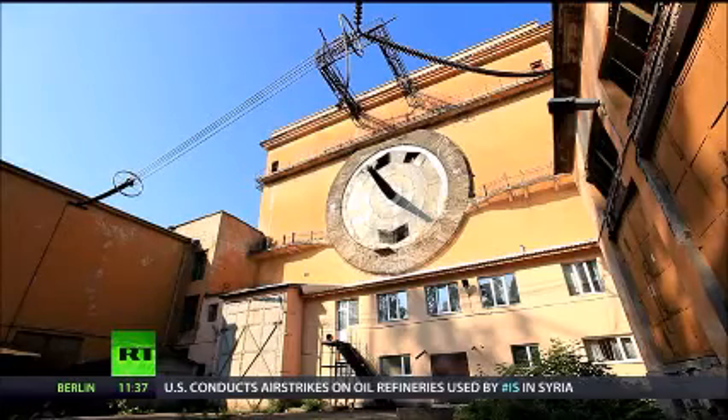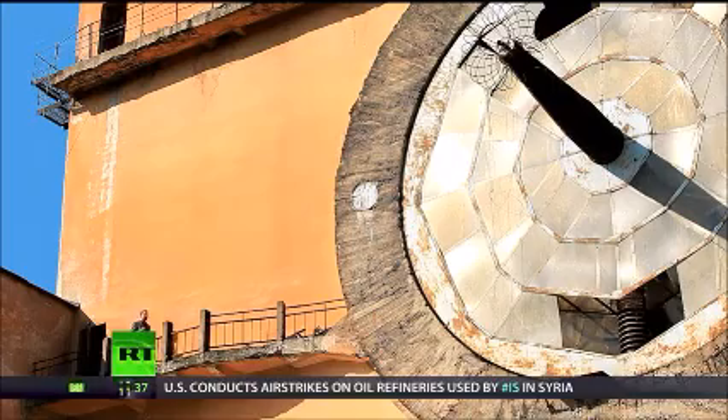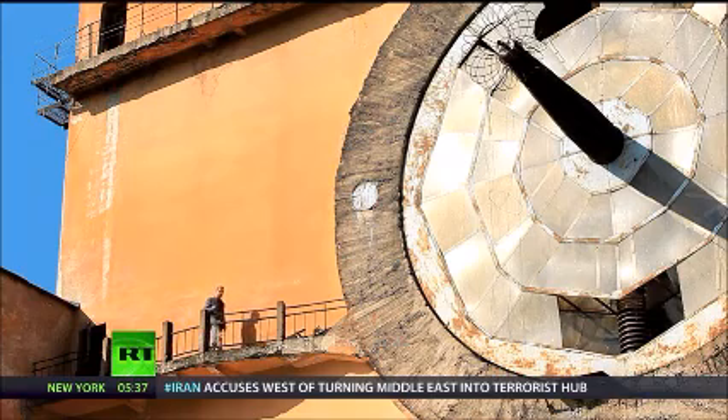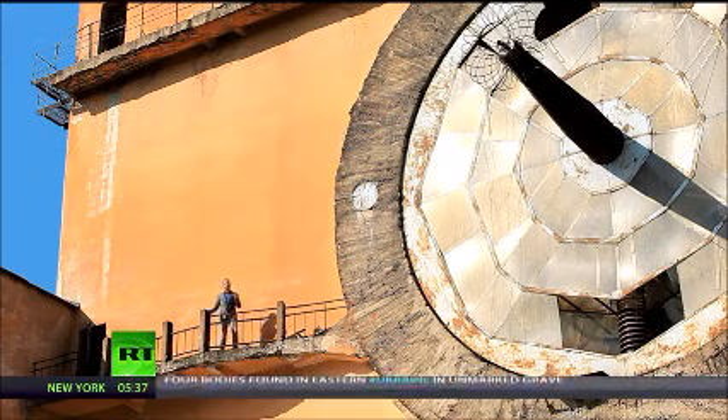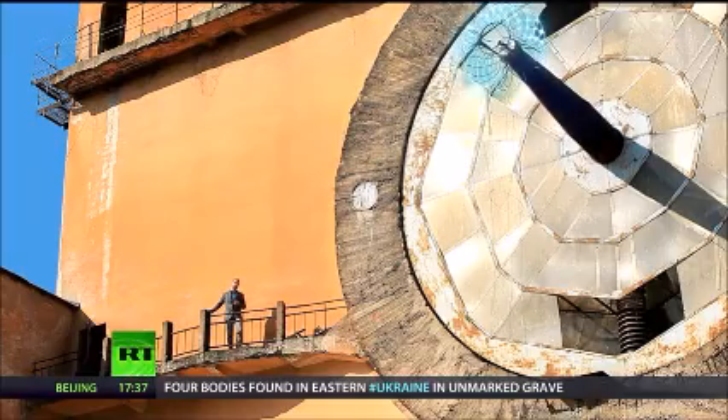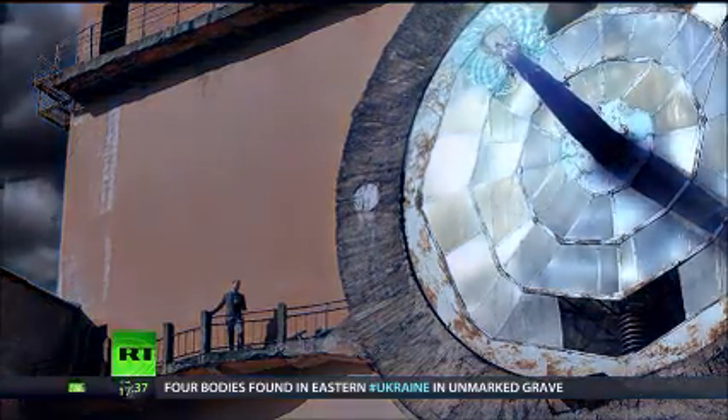It may look a bit like the rear end of a giant bee, but this is in fact a lightning generator. It was built in 1937 here at the St. Petersburg Polytechnic University, which carried out pioneering research in bringing electricity to the masses in the Soviet Union. And 70 years ago, it may have looked a bit like this.